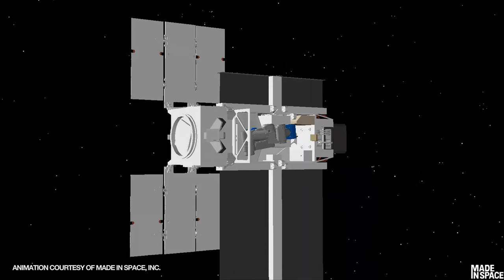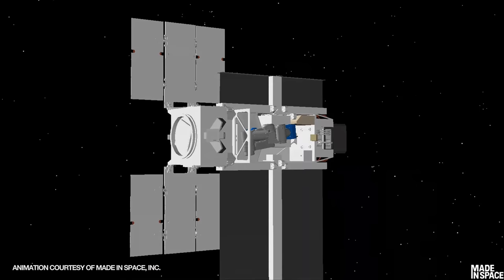There's another technology in the works that will accelerate the construction of space telescopes even more: in-space manufacturing. There's an upcoming mission called Archinaut One that's going to 3D print its own solar panel trusses while in space.